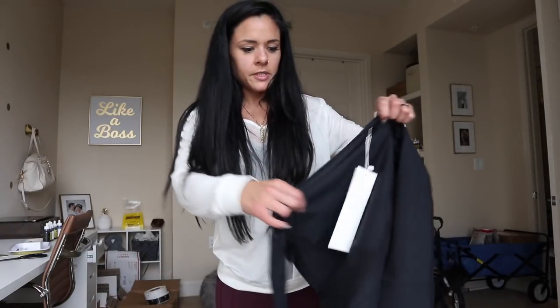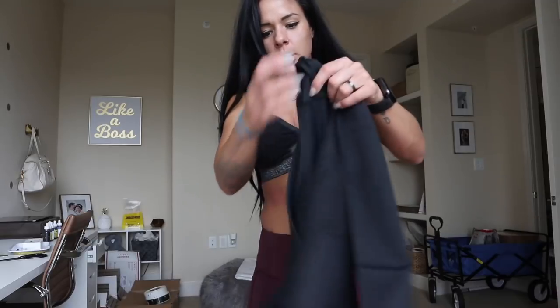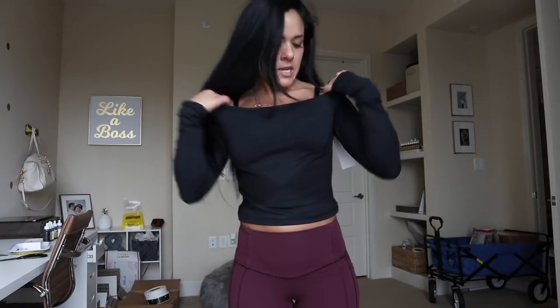I'm excited about this top. I really hope it fits. It might not fit ideally to what I want it to, but I'm sure it'll work. This is one of the newer crop tops — it's a long sleeve, really cute — and it's got some mesh here in the middle, but it's not see-through. Love the material and it's a small.